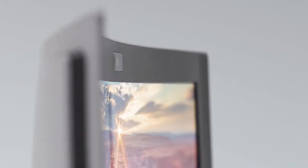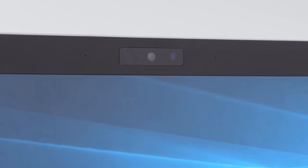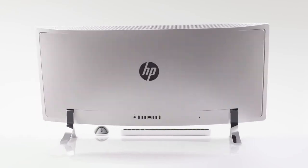Sitting above is some of the latest Intel technology — a RealSense camera. From facial recognition to hand gestures, this new camera technology really brings a new experience to our Envy All-in-One.